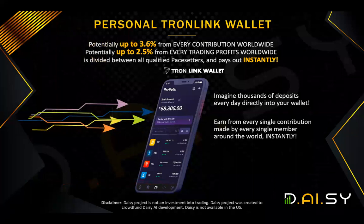Now, this brings us to the end of this compensation plan breakdown. Just to recap on the Pace Setter Gold and the Pace Setter Leadership Bonus: potentially up to 3.6% of every contribution worldwide is distributed between the Pace Setter Gold and the Pace Setter Leadership Bonus — 3.6% of every single crowdfunding tier that's purchased globally. And on top of that, potentially up to 2.5% of everyone's trading profits worldwide is divided between the pace setters, and those get paid out instantly. So the aim again is for you to become Pace Setter Gold, Pace Setter Leadership as soon as possible so you benefit from this.